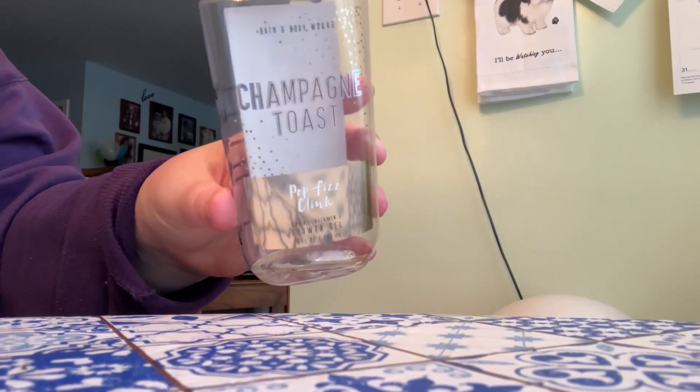Then I also got through a shower gel in the scent Champagne Toast. I love this one — it's a favorite. The notes are Pink Champagne, Black Currant Chambord, Sparkling Nectarine, and Sugared Musk. This one is a great one and I would definitely repurchase it.